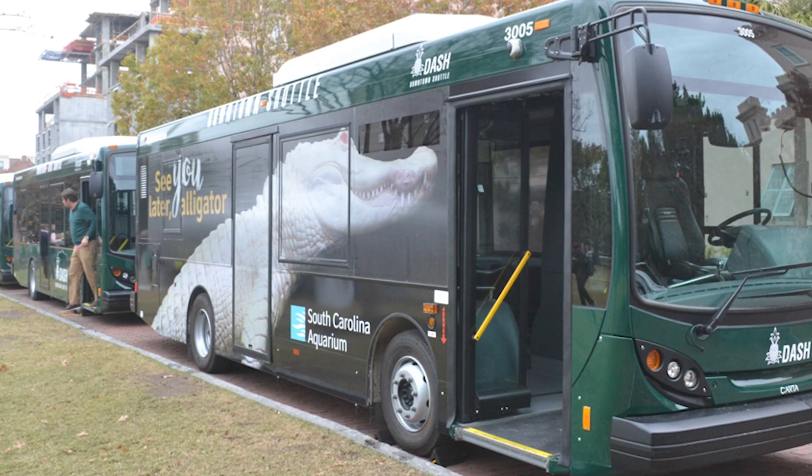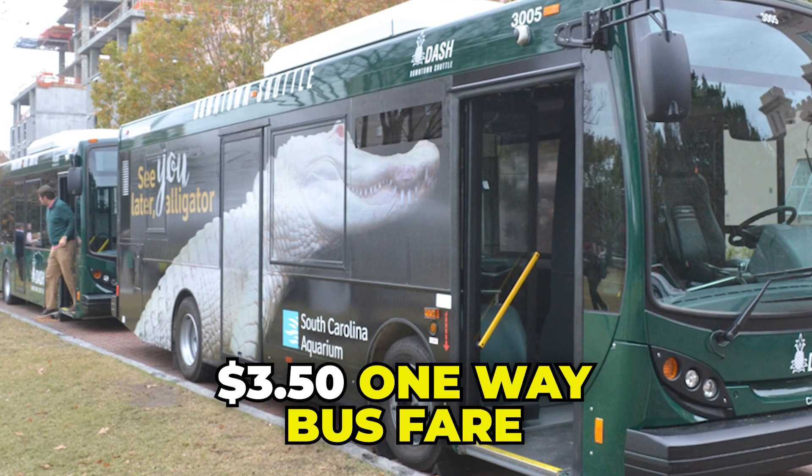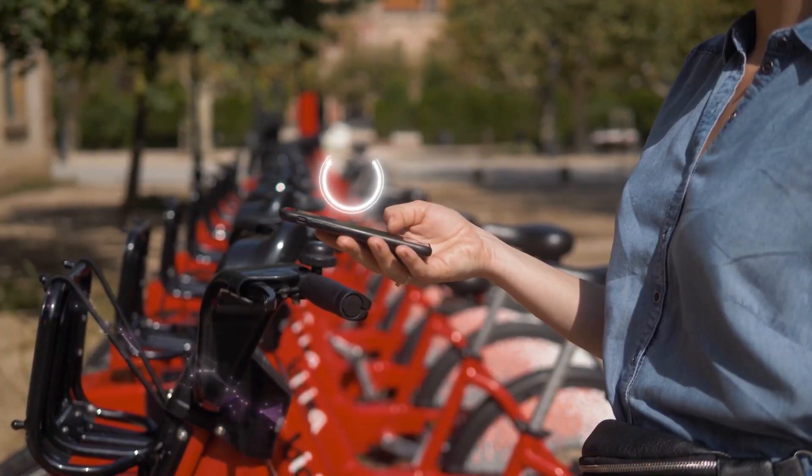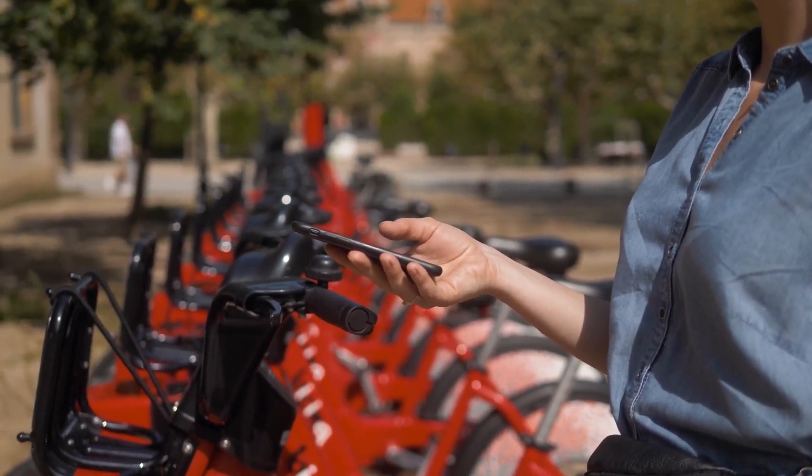Charleston also has a public bus system called CARTA, with a one-way fare costing $3.50 and a monthly pass being $99. Additionally, there are bike-sharing programs like Holy Spokes throughout the downtown area.